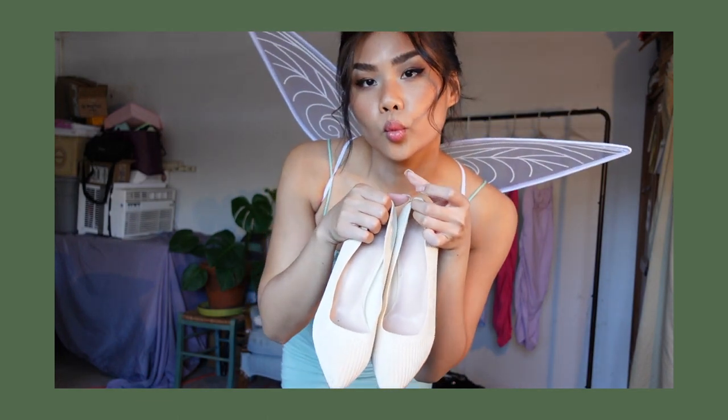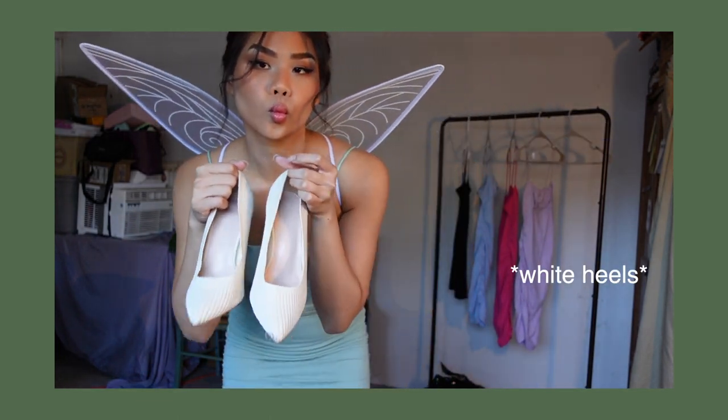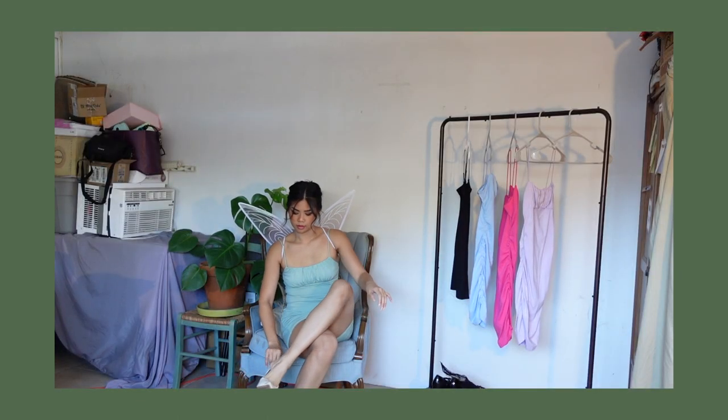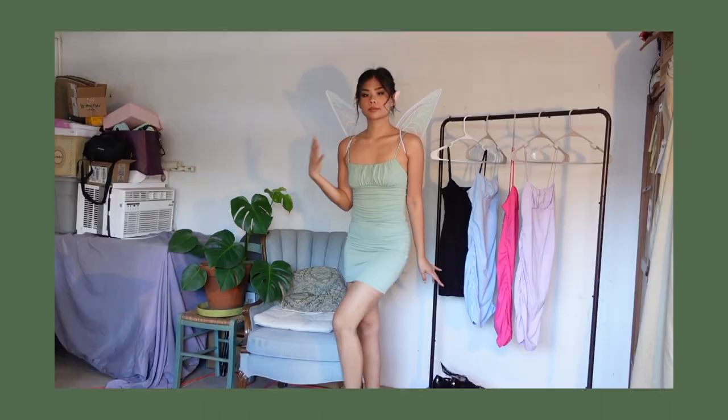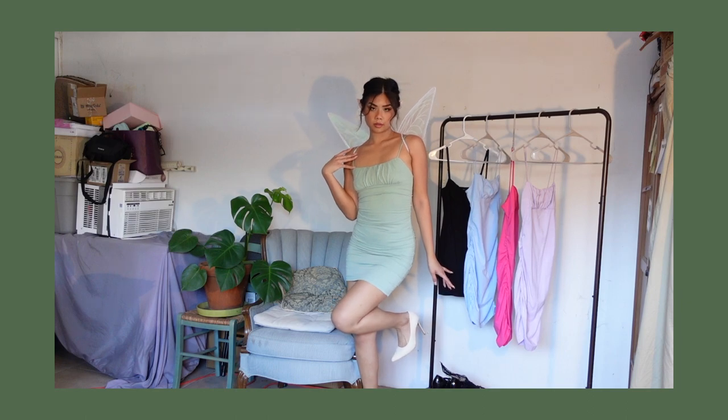I finished this outfit with some clear heels because I didn't have any green shoes — I want to be realistic, I don't want to buy green shoes. I also added elf ears to make the costume more realistic, and this is my Tinkerbell outfit. Super sleek!